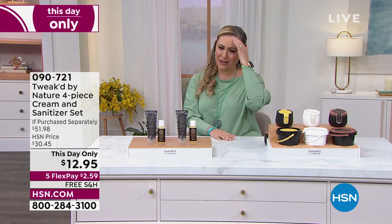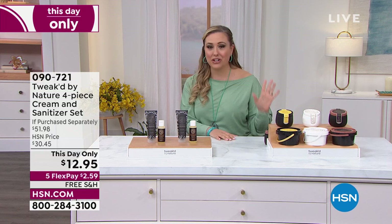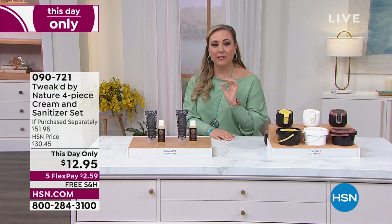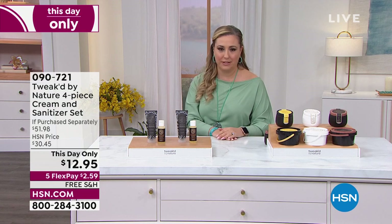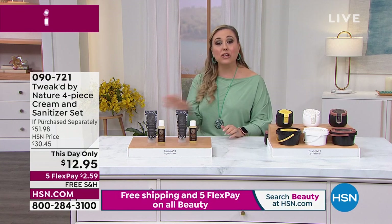When my producer and I saw this price, we were like — why are we doing it? But the FlexPay might be the lowest FlexPay I've ever seen: $2.59. Obviously there's going to be no AutoShip with this incredible deal, but free shipping and handling.